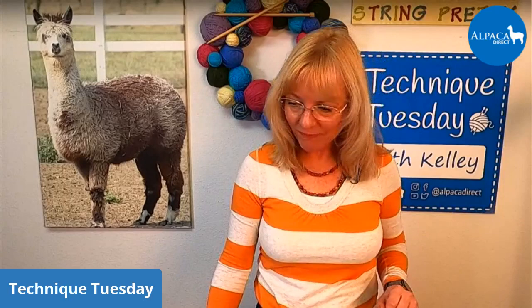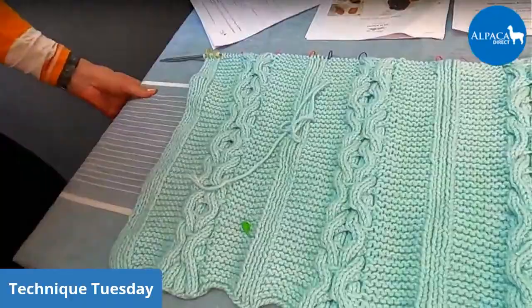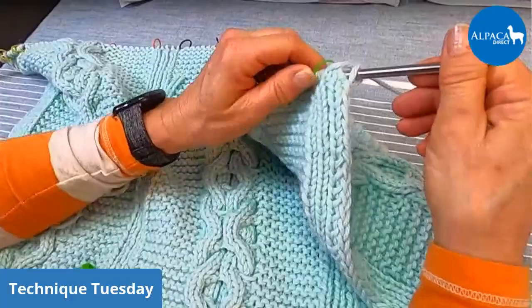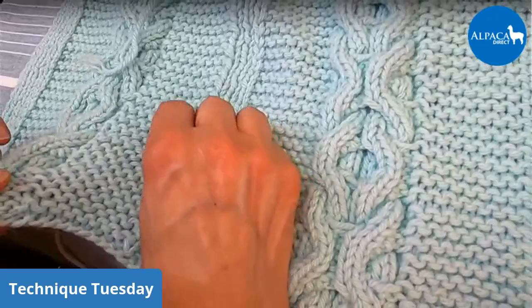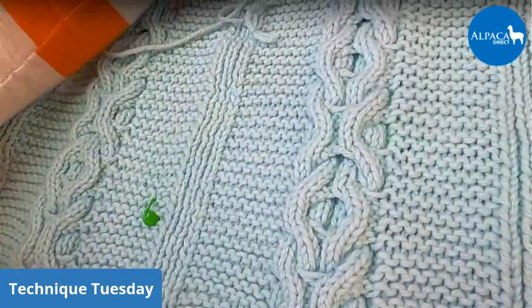I had a ton of people bring in a project they're working on and say, I have no idea where I am in the pattern. So I thought I would go over a few things. I have this little sample blanket here — my hugs and kisses baby blanket. First of all, I don't have the pattern anywhere in sight and I don't really need it. But having a stitch marker on the front that identifies the right side of your work is really useful. Placing a little locking stitch marker allows me to identify the front of the work, and I can keep moving it up so I know where I am in my pattern.